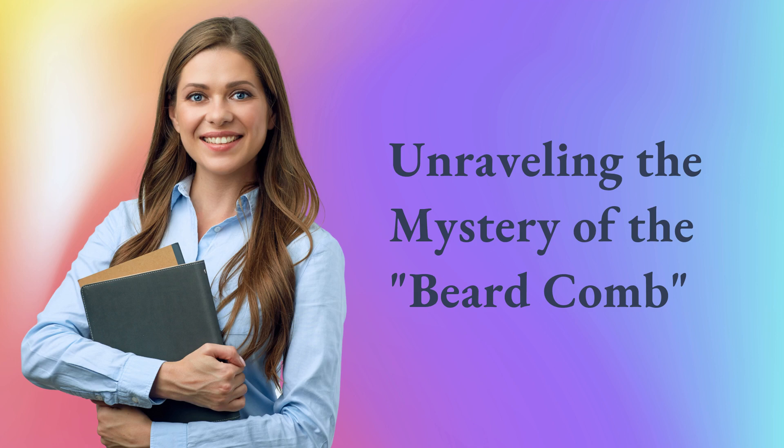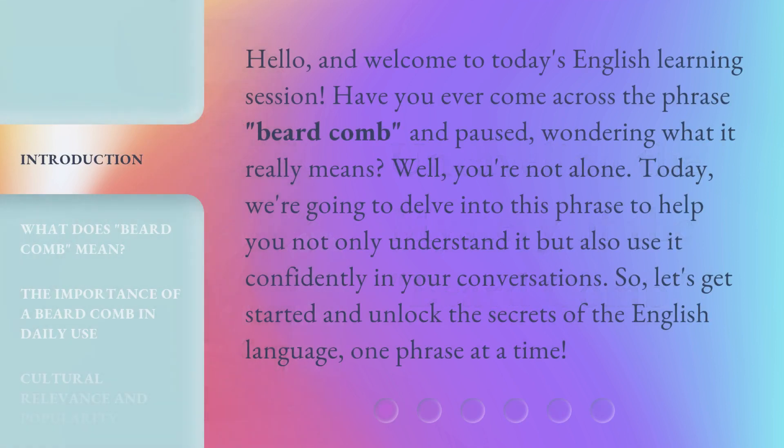Unraveling the Mystery of the Beard Comb. Hello, and welcome to today's English learning session. Have you ever come across the phrase 'beard comb' and paused, wondering what it really means? Well, you're not alone. Today, we're going to delve into this phrase to help you not only understand it but also use it confidently in your conversations. So, let's get started and unlock the secrets of the English language, one phrase at a time.